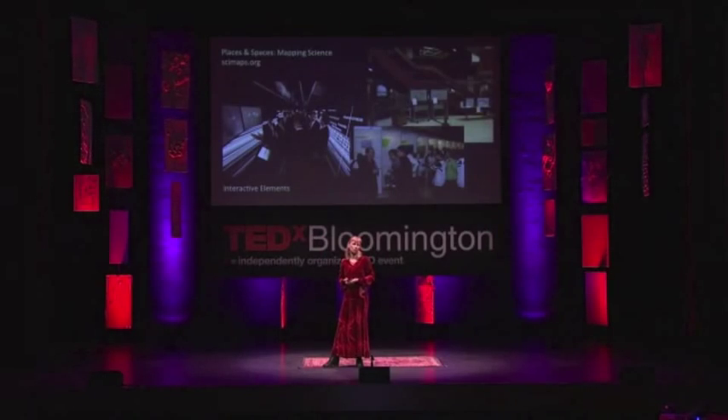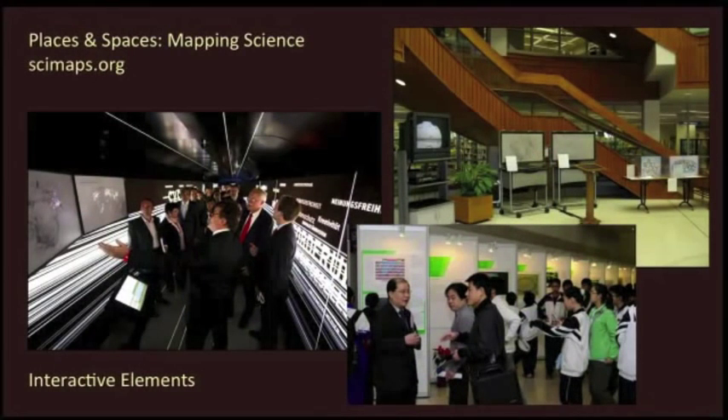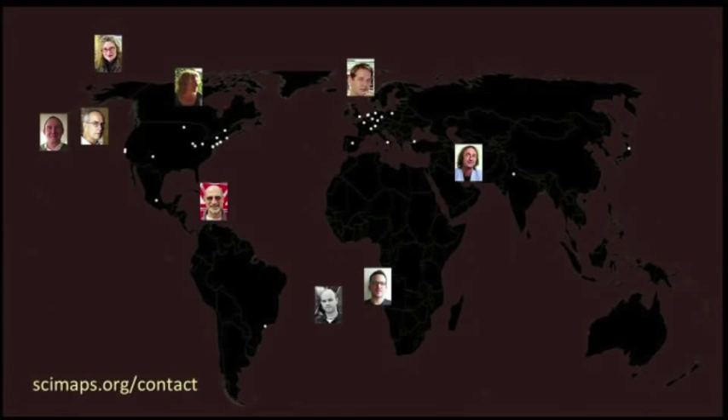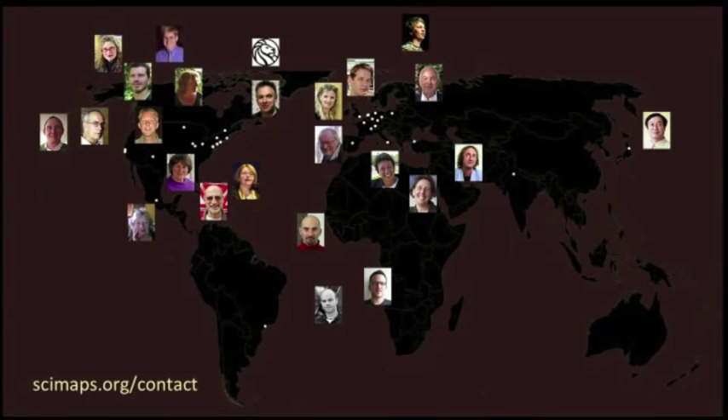The exhibit features 73 other maps and also interactive elements, some of which you see here. The exhibit has been on display in 194 venues so far — these are libraries, science museums, and national academies. It's currently on display at the National Academy of Science in D.C., and we have 44 exhibit advisors around the globe, which any one of you can contact to bring the exhibit to a place near you.